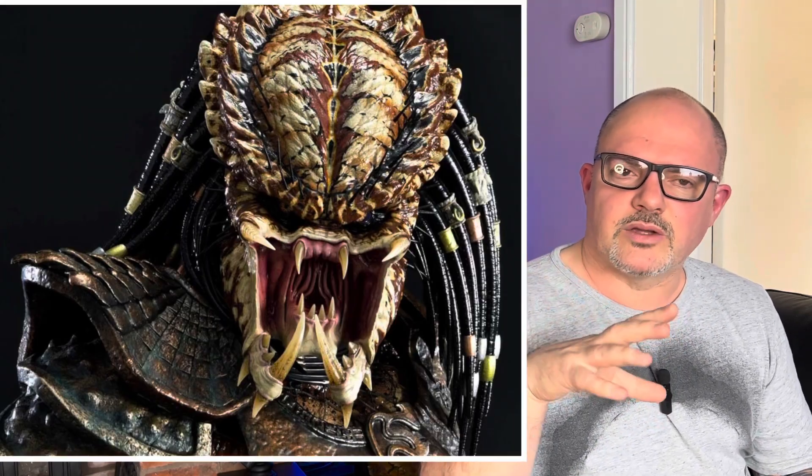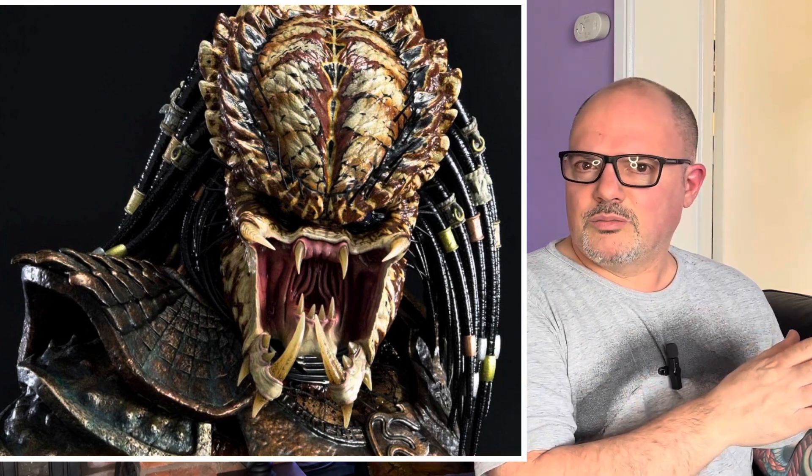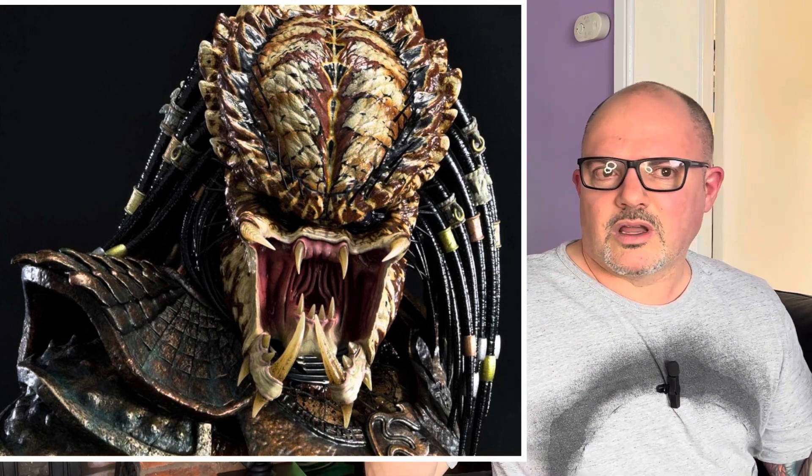I could understand that people going for the regular edition might want the extra portrait, but I would have expected the roaring face — the wide open mouth — to be the obvious choice for this standalone bust, because everybody would have wanted it. You know where he pulls that face: it's in the meat locker. That would have been the portrait everyone had to have. So I'm doubly surprised by this City Hunter bust — surprised by the price, pleased by the price, and very surprised by the portrait choice.